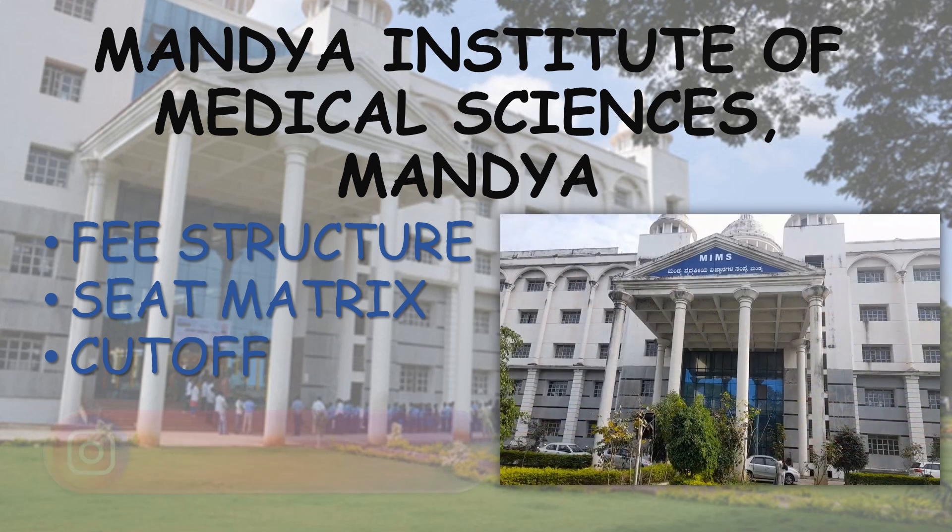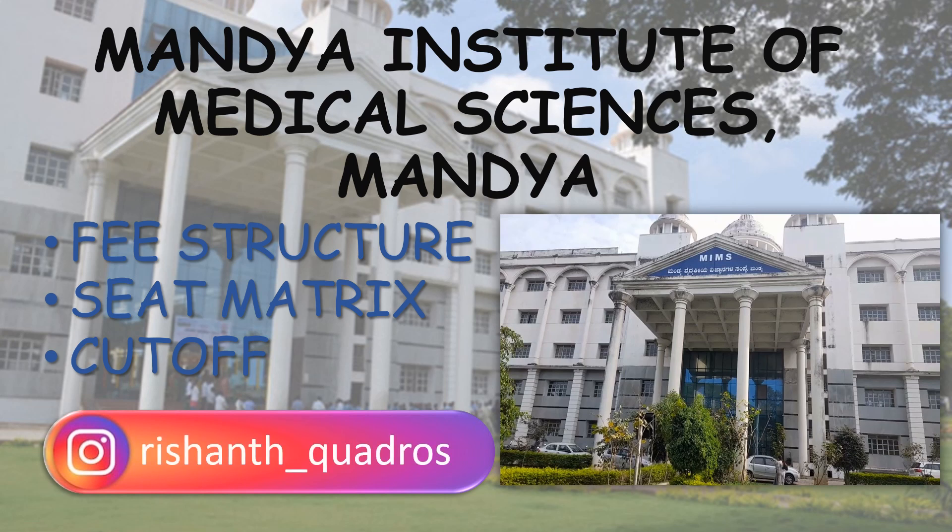I have already made detailed videos up till the top 6th. The link is provided in the description. The most recent one was Belgaum Institute of Medical Sciences, Belgaum. The link of all 6 videos is available in the description. If you have any doubts, you can ask me through Instagram. The Instagram ID is displayed on the screen.